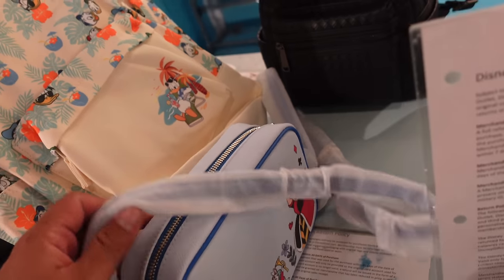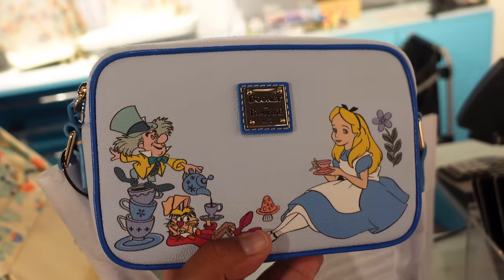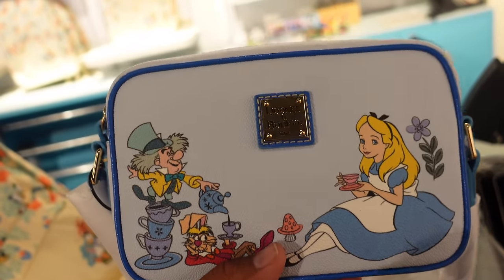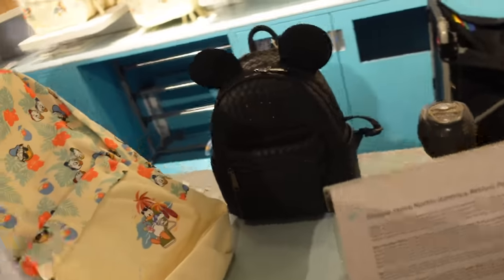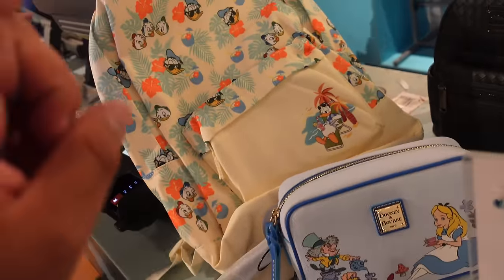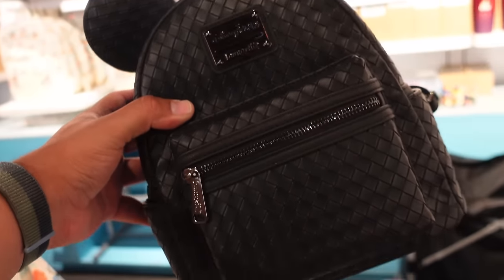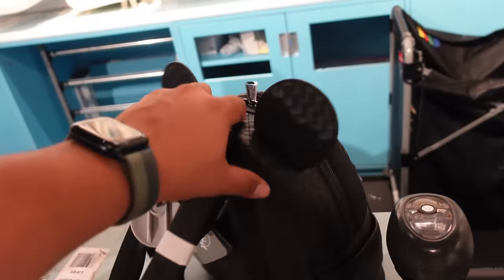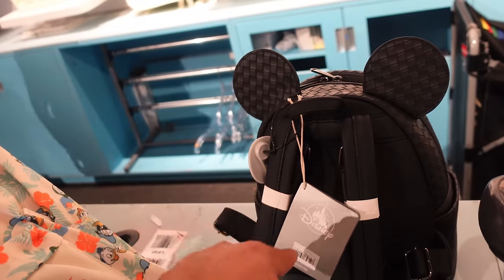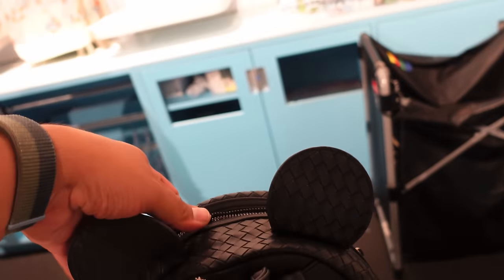Behind the counter they also have a newer Dooney & Burke bag that isn't on sale due to how new it is — it came out maybe just weeks ago. It's the Alice in Wonderland Dooney & Burke bag, priced around $228. They also have one Entrée-style bag being kept safe behind the counter — the cast members told me it's $88, with a gray Mickey lining inside.